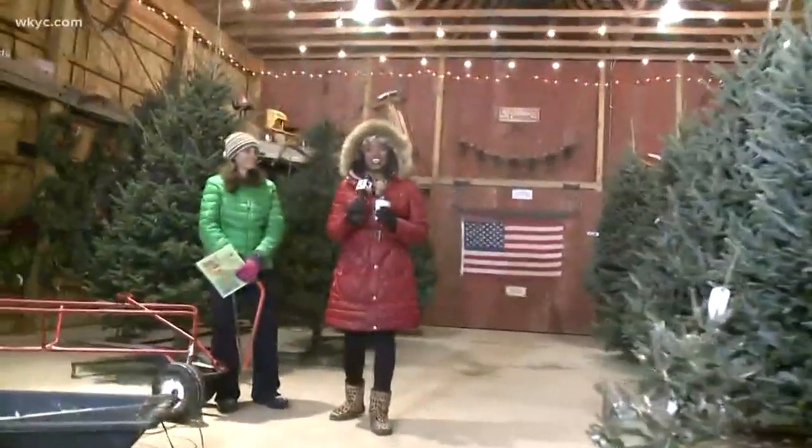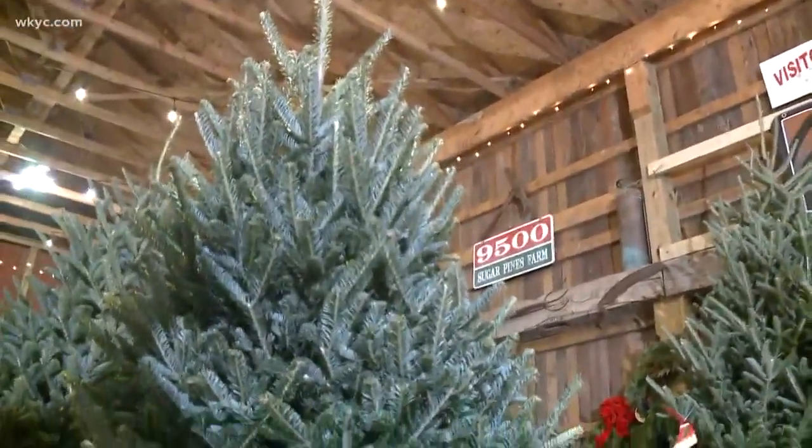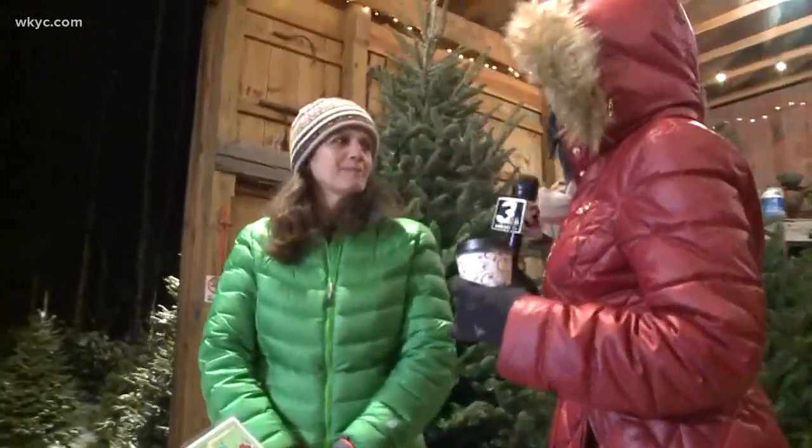It is really cold outside, but that does not mean you can't get your Christmas tree. And honestly, having a real Christmas tree makes Christmas real. Jane is joining me here this morning, and she knows a lot more about real Christmas trees than I do. Good morning to you.